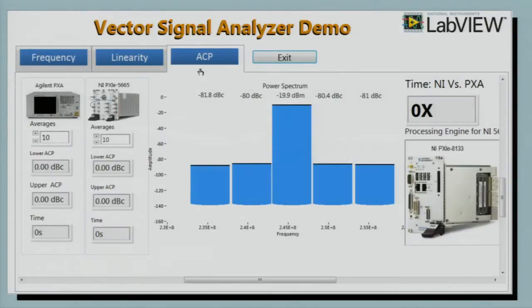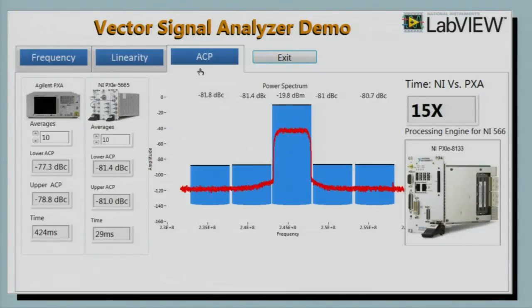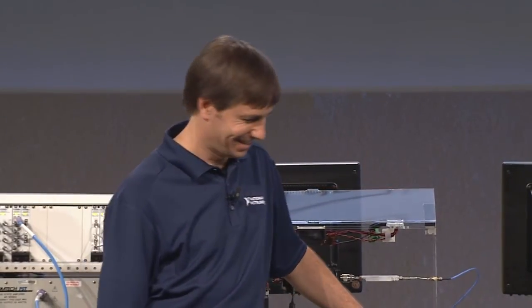For the next test, I'm going to generate a WCDMA signal using an NI vector signal generator and measure adjacent channel power, or ACP, measurements on both instruments. You will notice that both instruments are displaying world-class performance and are measuring almost negative 81 dBc on the upper and lower adjacent channel power measurements. However, the Agilent PXA is taking about 430 milliseconds to make the measurement, whereas the NI-5665 is taking only 30 milliseconds — making us almost 15x faster right out of the box.